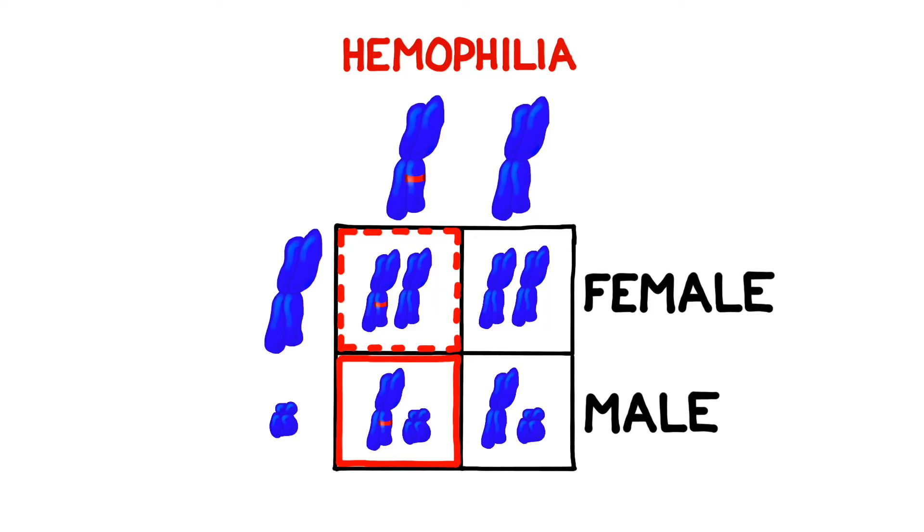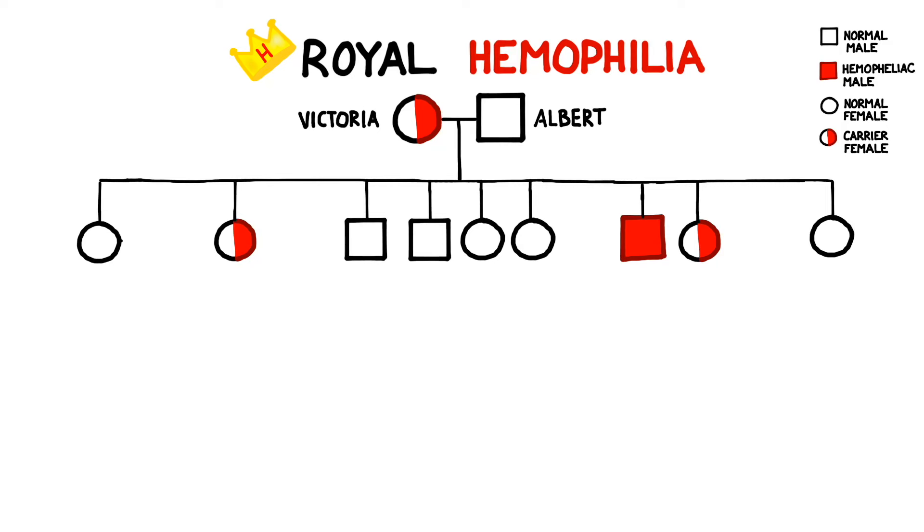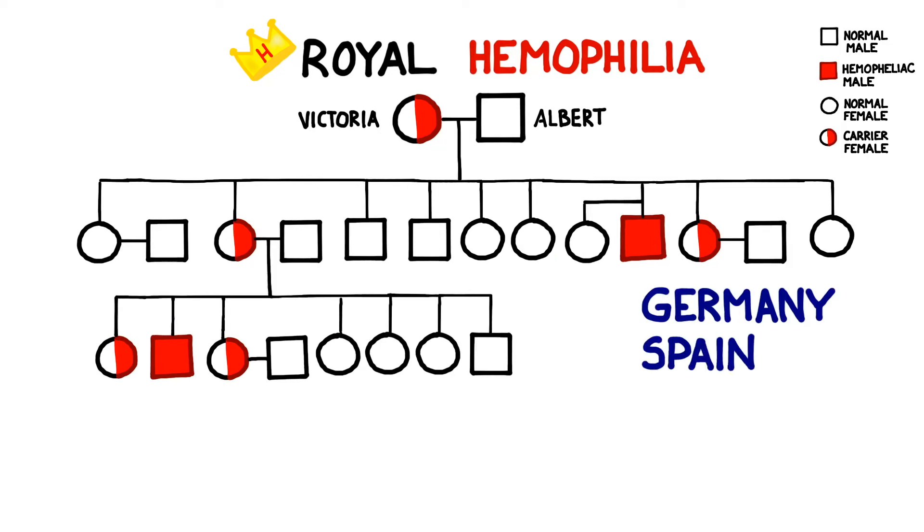If a carrier woman and a healthy man reproduced, they have a 50% chance of having a daughter who is a carrier for hemophilia, and a 50% chance of having a son who has the actual condition. One of the most famous examples of this happening is in the royal houses of Europe about a century ago. Queen Victoria of England was a carrier for hemophilia. She passed the mutation on to several of her children, and thus on to the royal houses of Germany, Spain, and ultimately Russia.